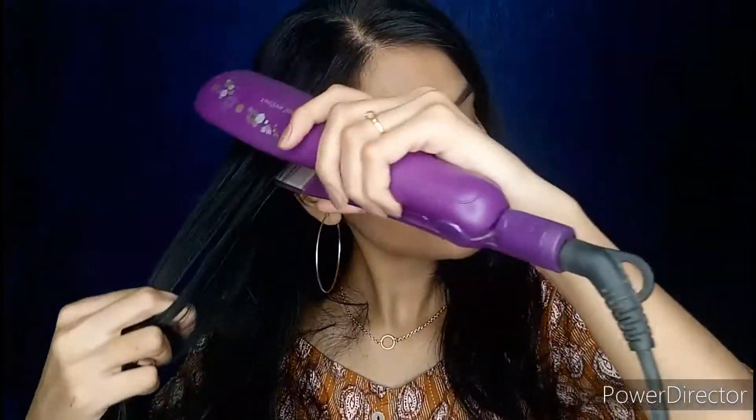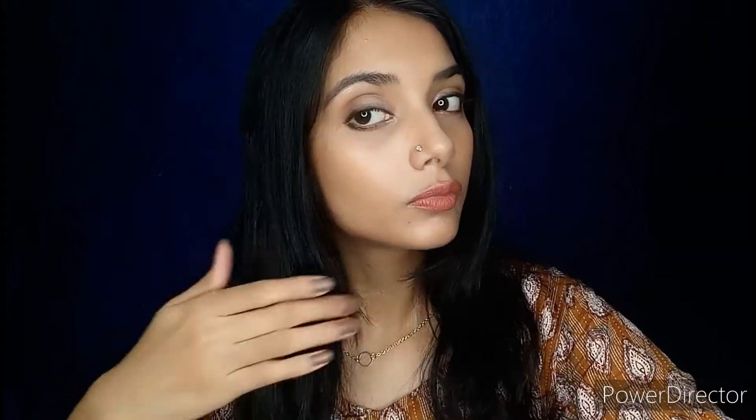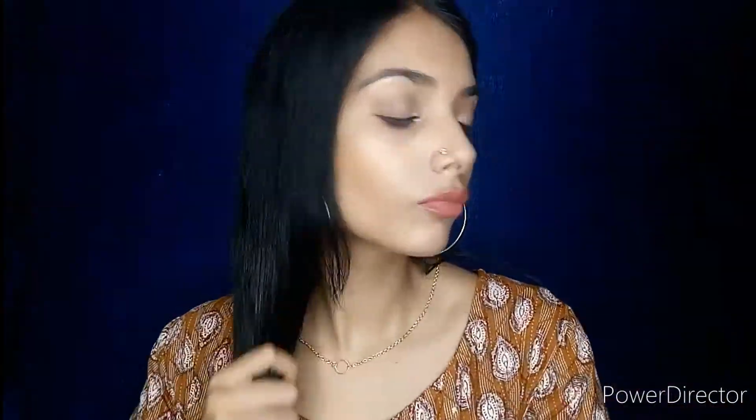First of all I will be straightening my hair to make it manageable, and then I'll apply a hair serum to give that shine to my hair. Then with a middle partition, I'll tie my hair with a rubber band. Here I have completed my hairstyle as well as my overall look.